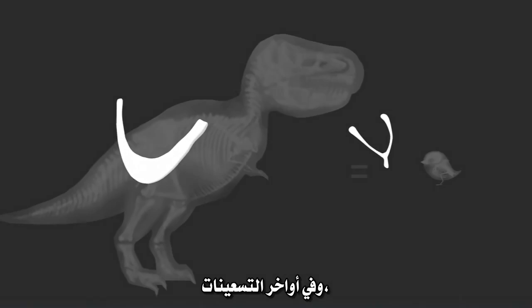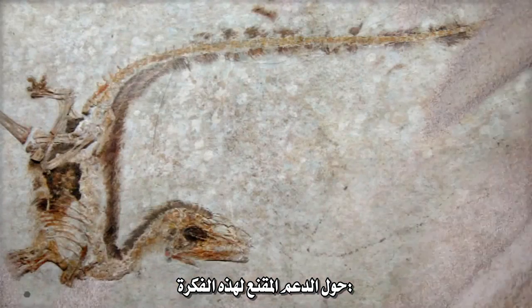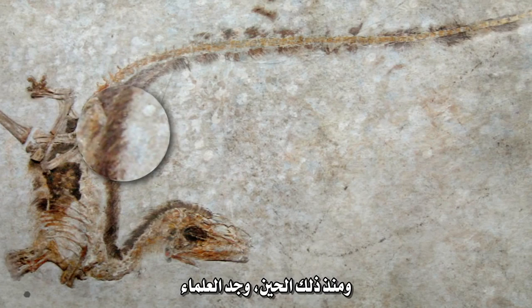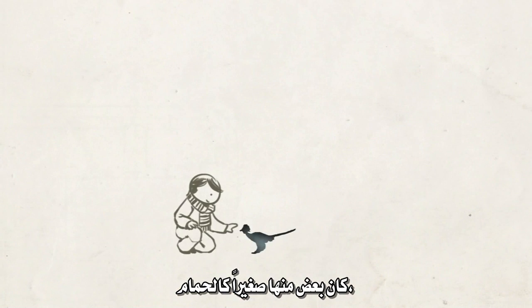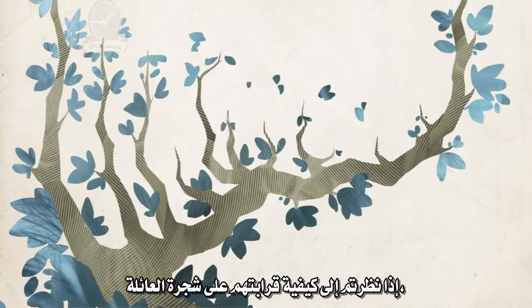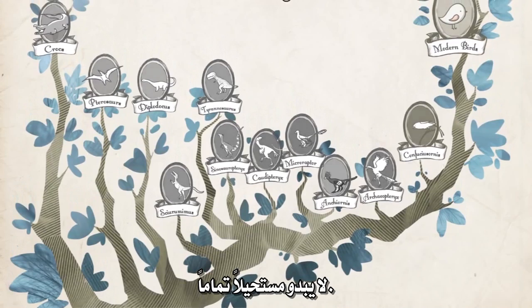In the late 1990s, paleontologists started digging up some compelling support for that idea: dinosaurs with bits of feathers still preserved on their bodies. Since then, scientists have found dozens of species of dinosaurs with remnants of feathers. Some were as small as pigeons, and some were the size of a school bus. If you look at how they're related on a family tree, the evolution of feathers doesn't seem quite so impossible.